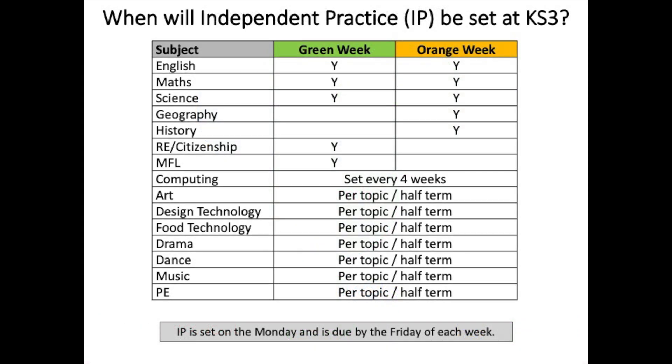At Key Stage 3 we have put together a timetable for when independent practice will be set. English, Maths and Science will have independent practice every week, whereas Geography, History, RE, Citizenship and MFL will be on alternative weeks. Computing will be set every four weeks. Art, design technology, food technology, drama, dance, music and PE will be per topic or per half term.